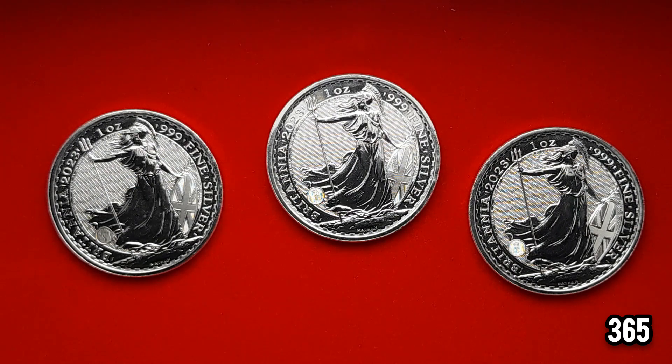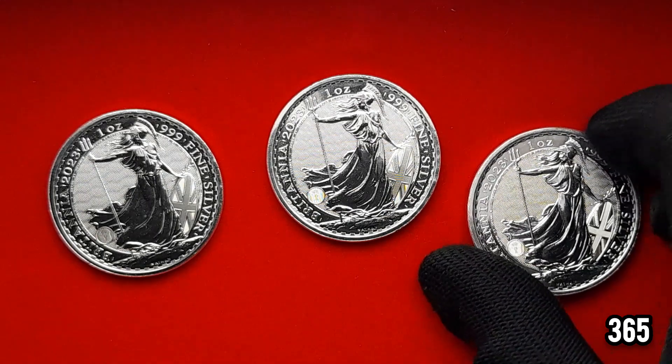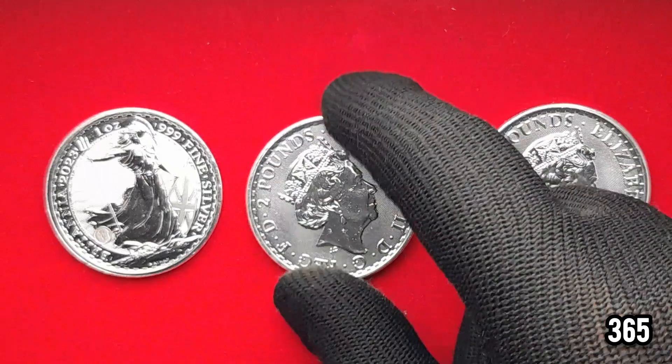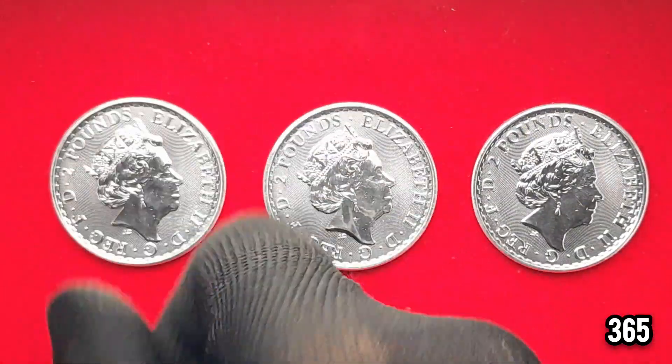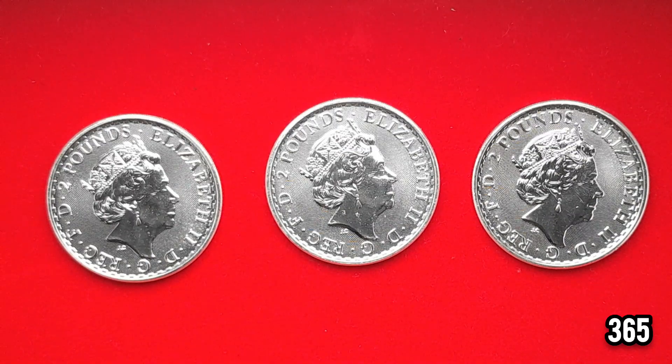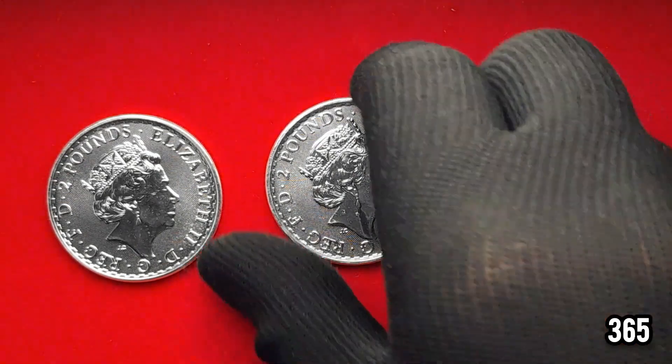Very short video today just to start a bit of a discussion — I want to hear your thoughts. Do you think that even though these are only bullion silver, will they hold a premium because they're going to be in short supply? Or do you think they won't necessarily be in short supply and therefore won't hold a premium? Let me know in the comment section. As always, thanks very much for watching and I hope you have a nice day.